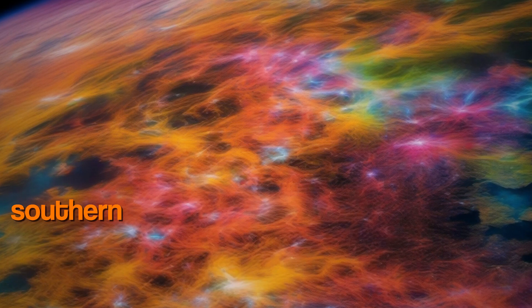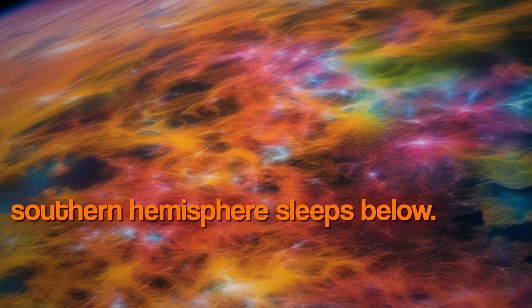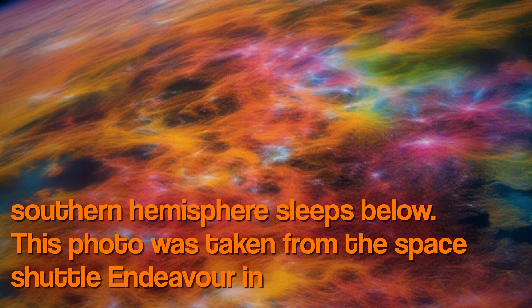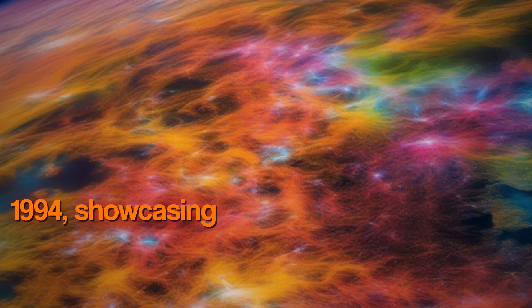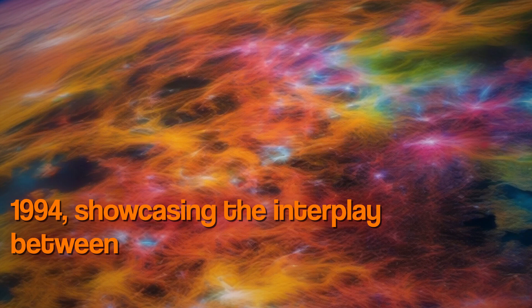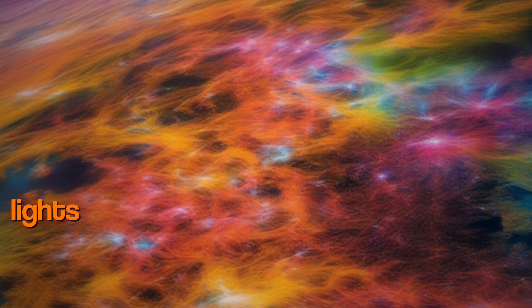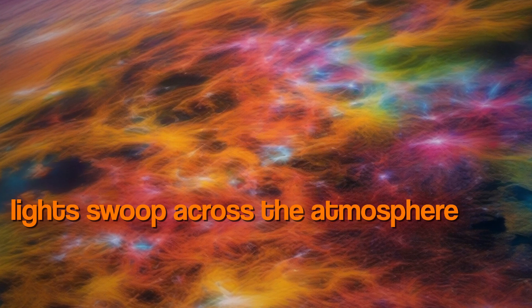A multi-colored aurora spikes toward the constellation Orion while the southern hemisphere sleeps below. This photo was taken from Space Shuttle Endeavor in April 1994, showcasing the interplay between celestial bodies and atmospheric phenomena.